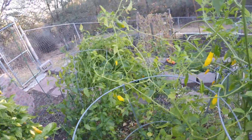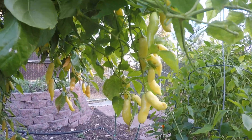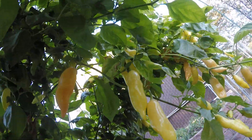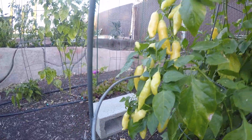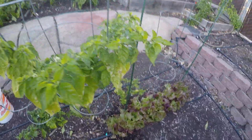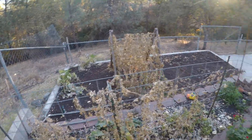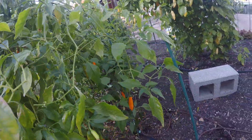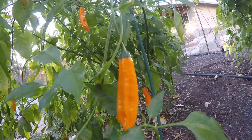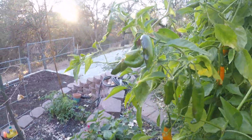You can see there's still a lot of peppers. Then the ahi pineapple, the ahi lemon that fell over — let me try to get a side view. The sugar rush peach — I love this, look at it, it is loaded. You can see the plant. In the video they look kind of red, but they're orange — they're dark orange. But you can see a bunch of green ones still.